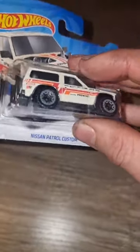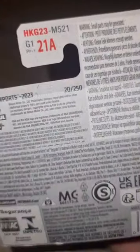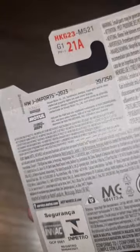Let's check out some Hot Wheels. We've got the Nissan Patrol Custom — it is number 20 of 250 in the Hot Wheels Japanese import series, and it's a very cool casting.